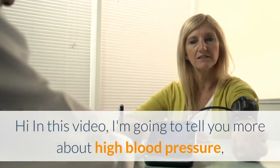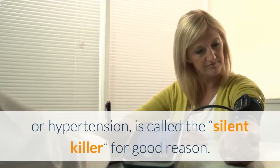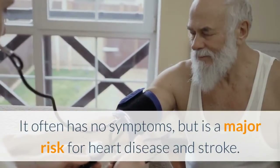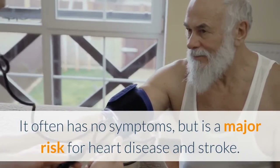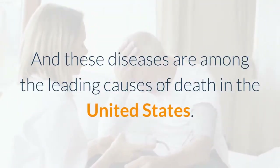In this video, I'm going to tell you more about high blood pressure, or hypertension, which is called the silent killer for good reason. It often has no symptoms, but is a major risk for heart disease and stroke. These diseases are among the leading causes of death in the United States.